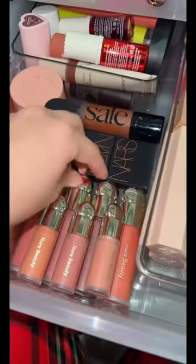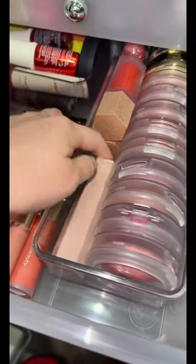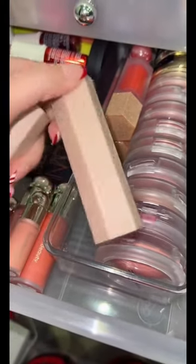Now for blush, it would be a crime if I don't grab one of these Rare Beauty blushes. And for a contouring shade, I think we should grab one of these contour sticks from Fenty.